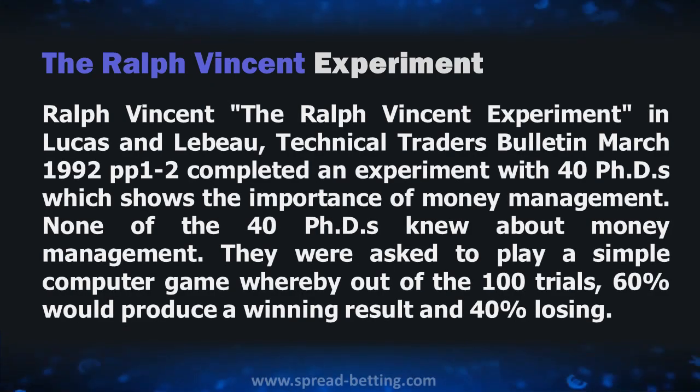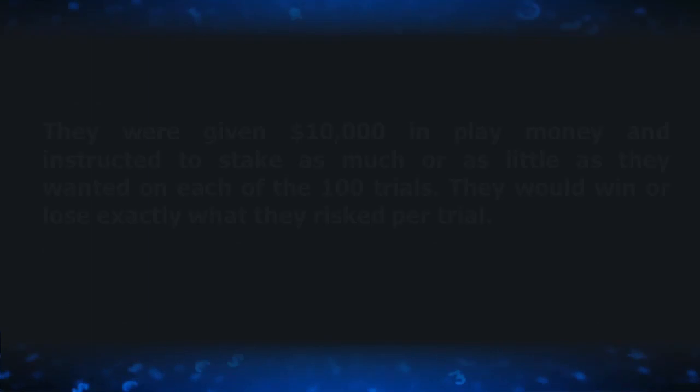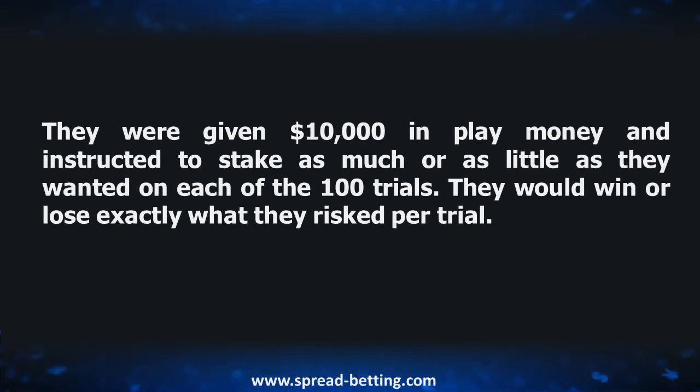Let's take a look at the Ralph Vincent experiment. This experiment was conducted with about 40 PhDs, and the attempt was to show the importance of money management. None of the 40 PhDs knew anything about money management. They were asked to play a simple computer game, whereby out of 100 trials, 60% would produce a winning result and 40% a losing result. They were given $10,000 in play money and instructed to stake as much or as little as they wanted on each of the 100 trials. They would win or lose exactly what they risked per trial.